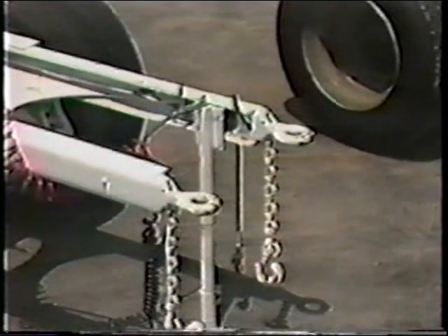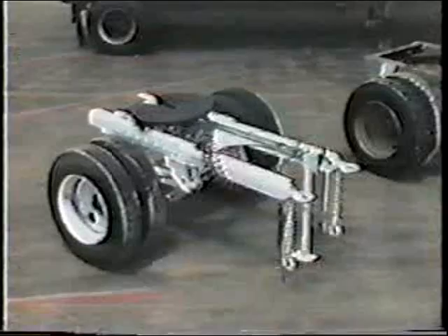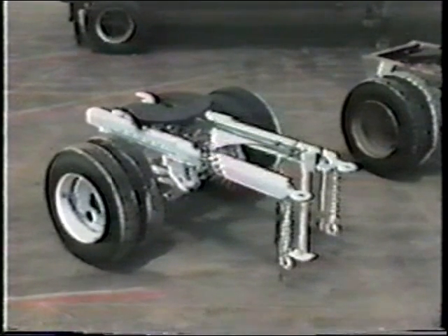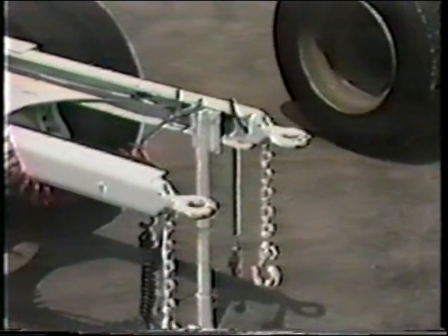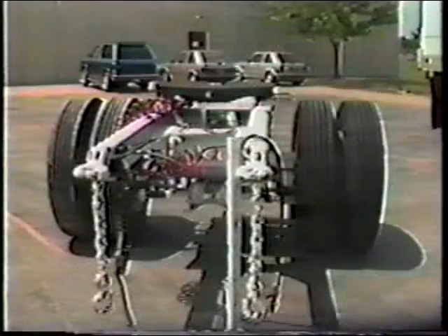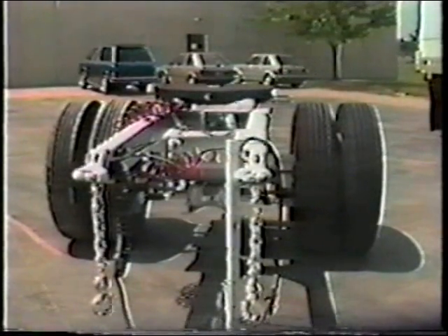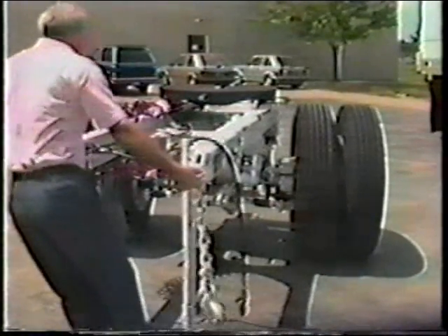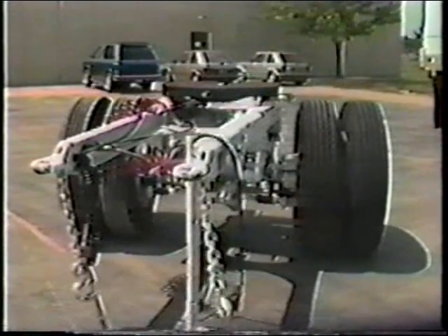The C dolly has two rigid drawbars, which both connect to the rear of the lead trailer. This arrangement eliminates steer rotation at this hitch point and substantially adds to the stability of the vehicle. To make up for the steering action lost by adding the second drawbar, the wheels of the C dolly are allowed to steer, but with some constraint. The dolly axle is equipped with a special mechanism to provide enough steering control for stability, but enough freedom for efficient operation.